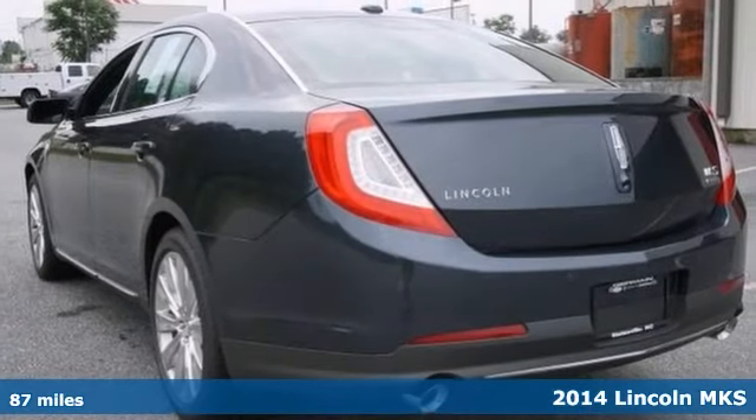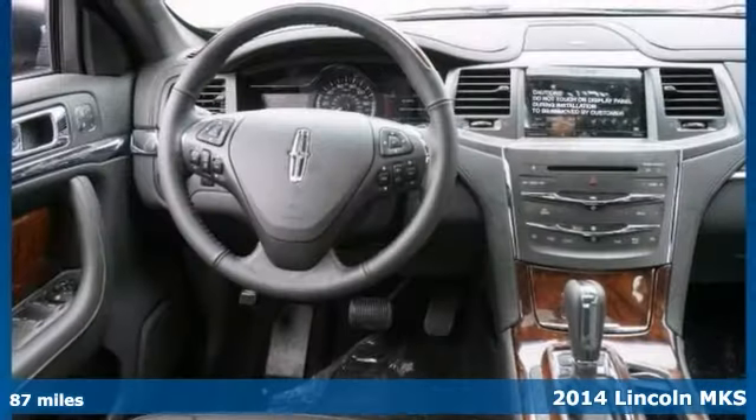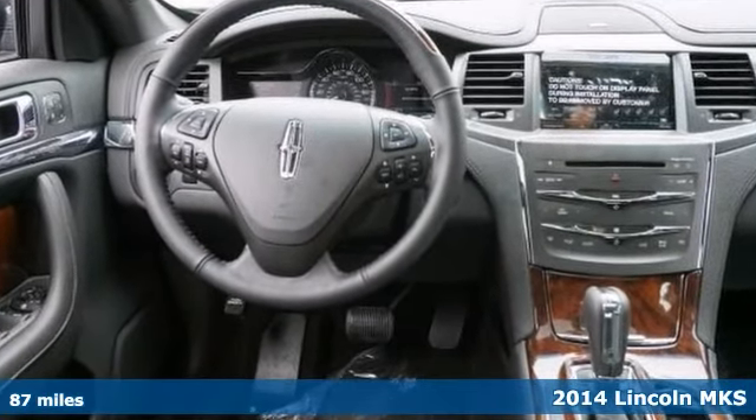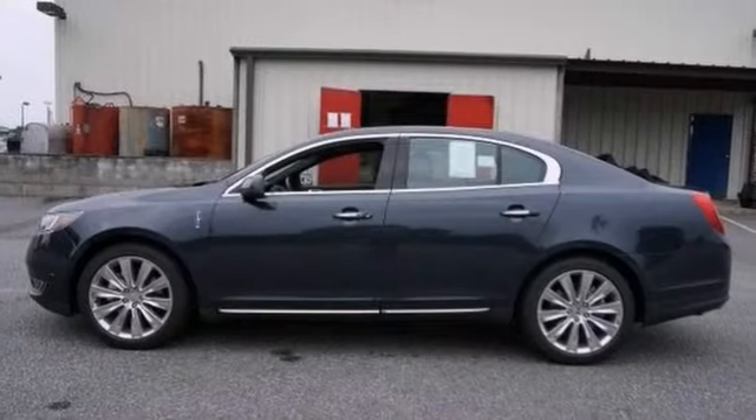This 2014 Lincoln MKS's pristine good looks were combined with the Lincoln high standard of excellence in order to make it a unique find. It has all-wheel drive and will handle beautifully on any terrain in any weather condition. With navigation, you'll find your way quickly.